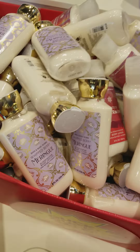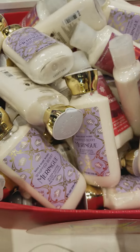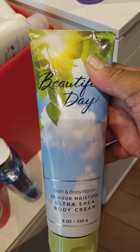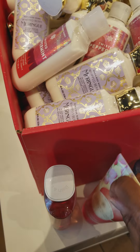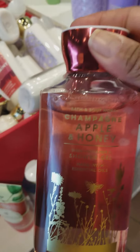Back here on the 75% off table, they are offering the Whipped Berry Meringue Body Lotion and Twisted Peppermint from Christmastime. They have — I managed to find one bottle of Beautiful Day Body Cream and one bottle of Beautiful Day Shower Gel. I also managed to spot a Champagne Apple and Honey Body Cream, as well as the matching Champagne Apple and Honey Body Gel.